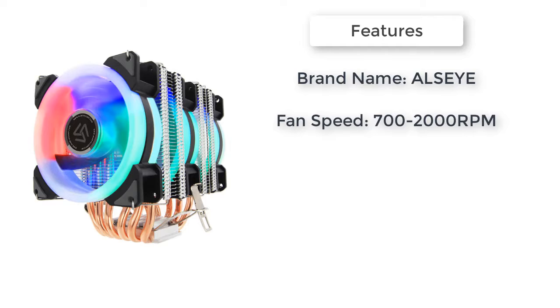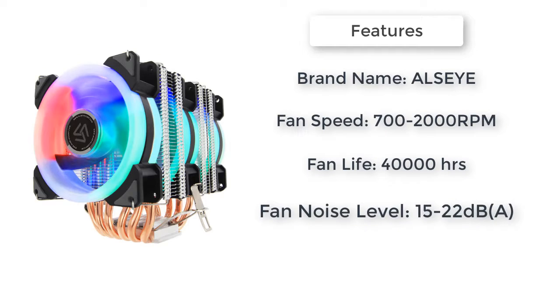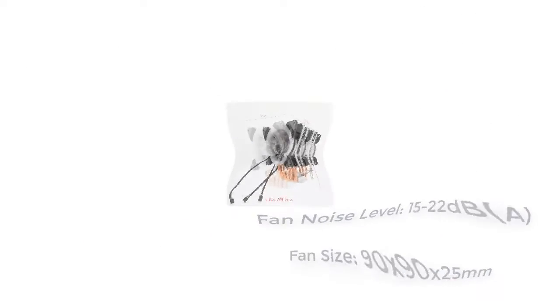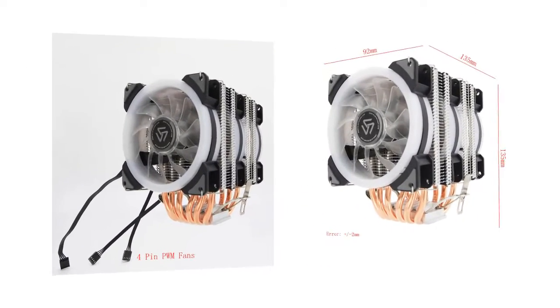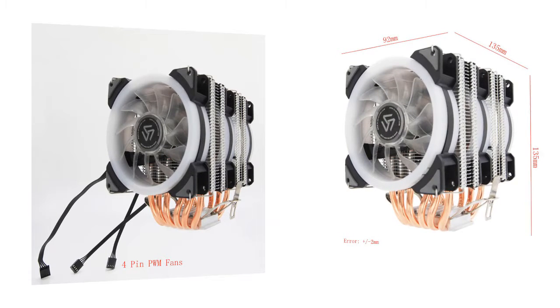Type: Heat Pipe. Heat Sink Material: Copper and Aluminum. Compatible CPU: All. Noise: 21 dB. Air Volume: 38 CFM. Power: 2.4 Watts. Bearing: Fluid Bearing. Power Interface: 4 Pin. Fan Life: 40,000 Hours.